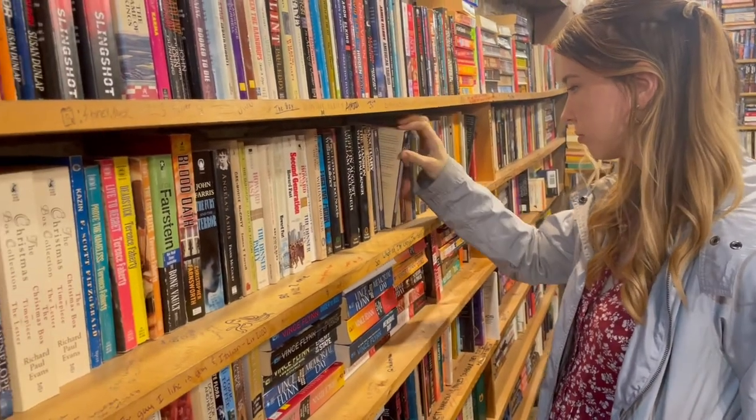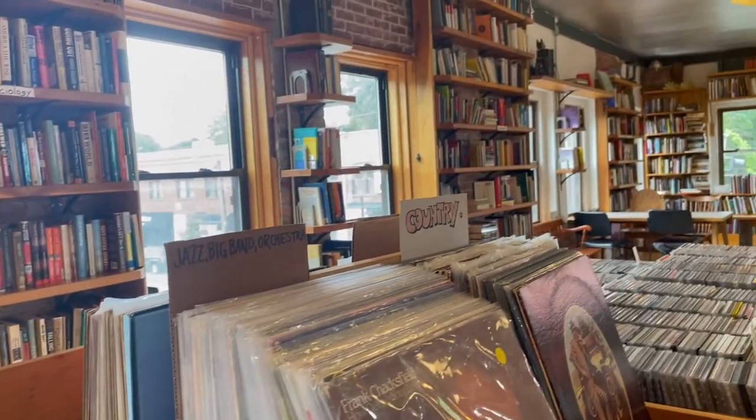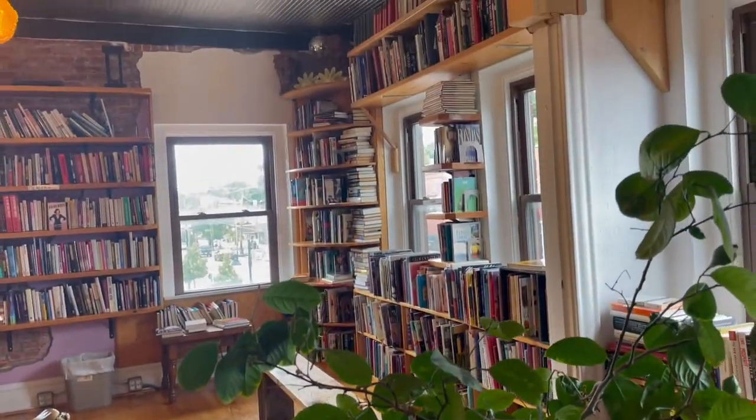This building was built in 1890 and it's one of the oldest operating retail spaces in Kansas City. It has three floors and they sell used books, vinyl records, and CDs. They often have many community events like concerts and readings.